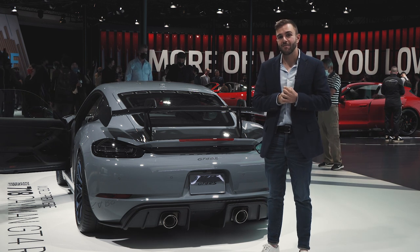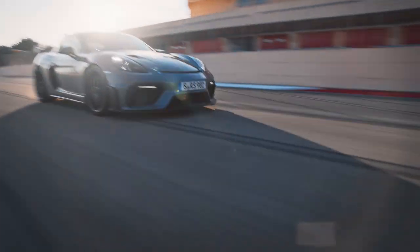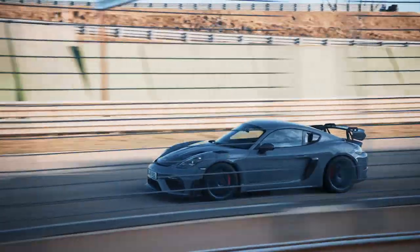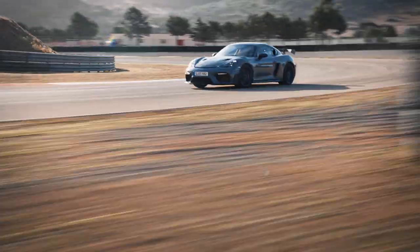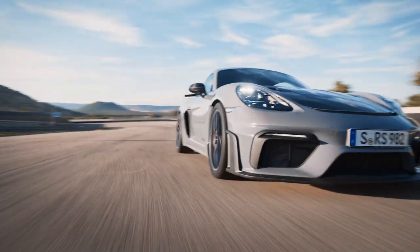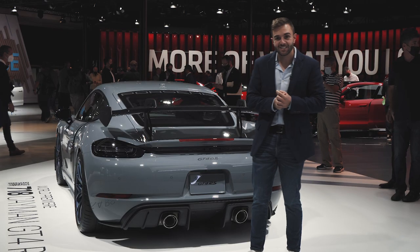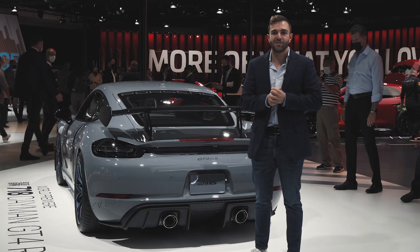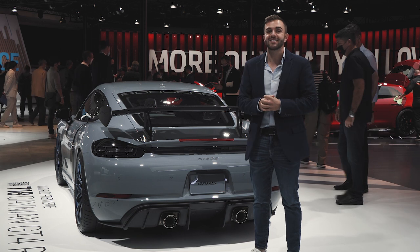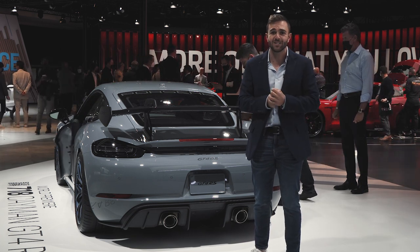We've been saying for some time now that Porsche was never going to take all the components from the GT3 and really make the ultimate Cayman. This is their way of telling us we're wrong — yes, they actually were going to do it all along. Speaking of GT3, this has the engine sourced directly from the 911 GT3, although of course because it's a Cayman it's in mid-engine form. It's a four-liter flat-six making 493 horsepower, getting you to 60 in 3.2 seconds and ultimately a top speed of 196 miles per hour.